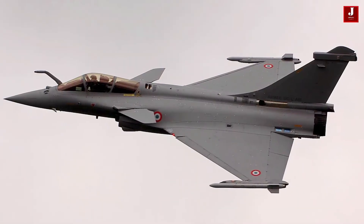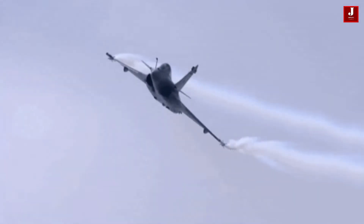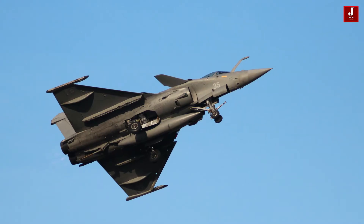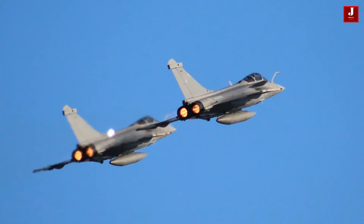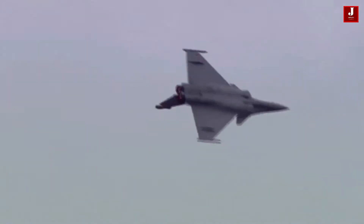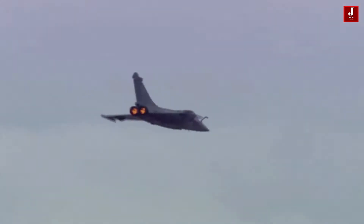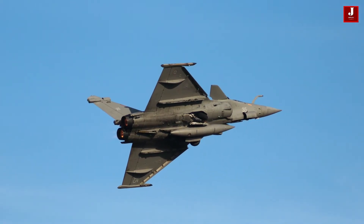The Rafale is a French multi-role fighter aircraft manufactured by Dassault Aviation. It first entered service with the French Air Force in 2004 and has since been operated by the French Navy and several international customers including India, Egypt, and Qatar. The Rafale is known for its advanced avionics suite, which includes an active electronically scanned array radar, an infrared search and track system, and a highly integrated electronic warfare suite.